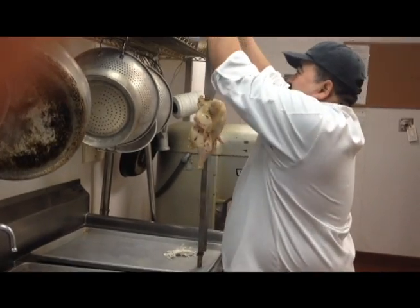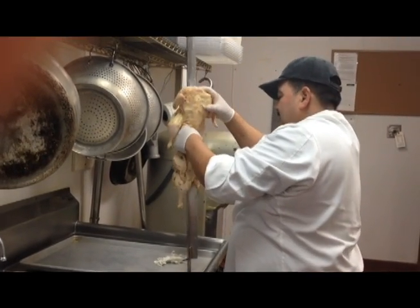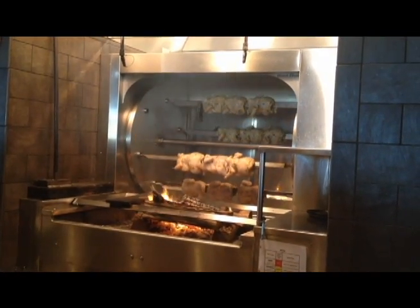My favorite dish at CASA's is a linguine maiale with chicken, not pork, add cilantro, no mushroom, and diced red onion.